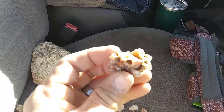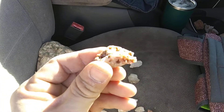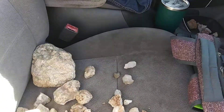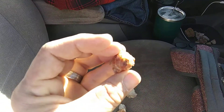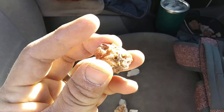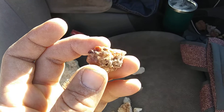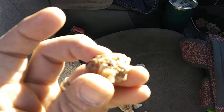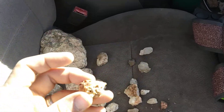I found this really neat piece of fire agate. It almost glows. It looks like fire agate crystals even. Really neat.